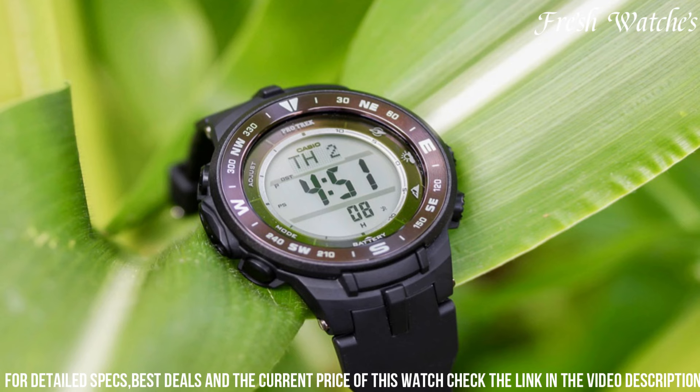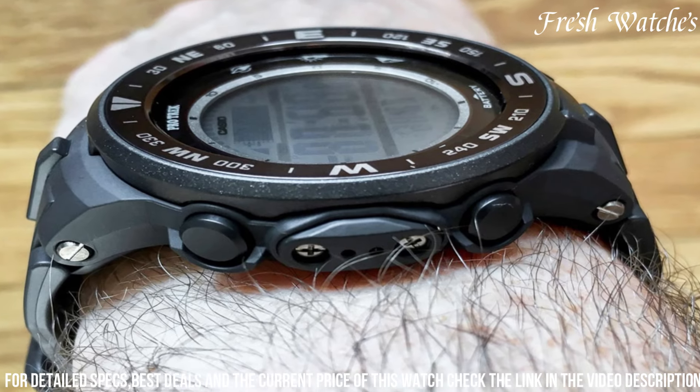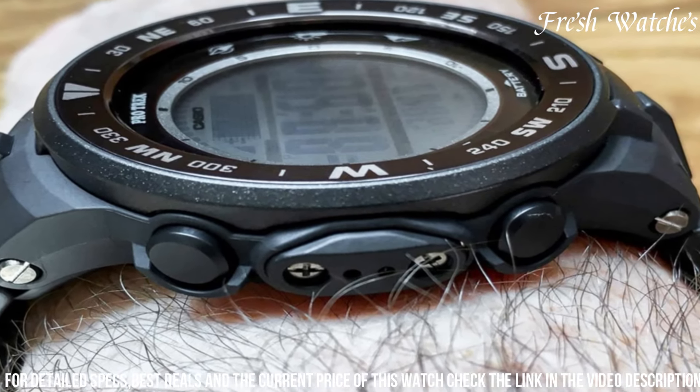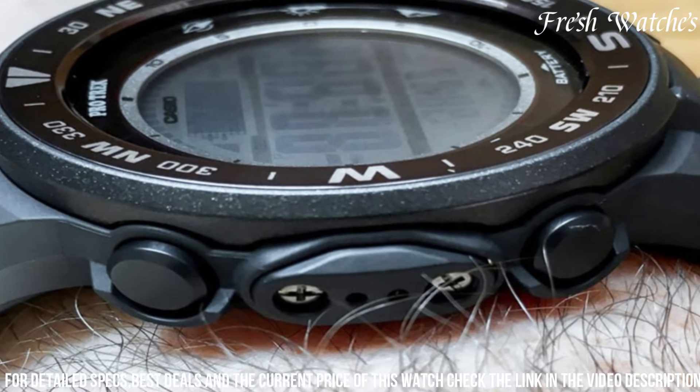The Casio PRG-331 ProTrek is not just a watch, but a statement of your active lifestyle, ready to conquer trails, scale peaks, and embrace the thrill of the outdoors. Wear it with pride and embrace the call of adventure.